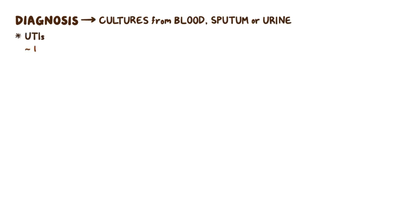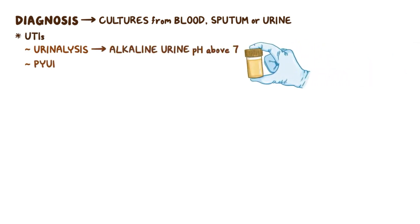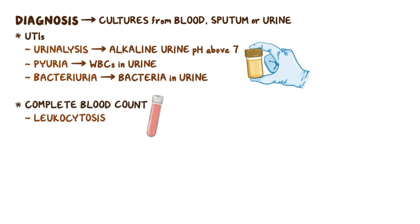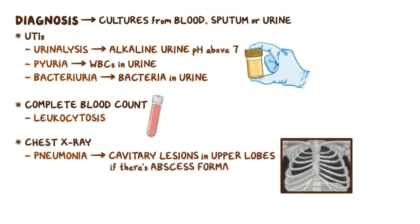For diagnosis, Klebsiella pneumoniae can be isolated in cultures from blood, sputum, or urine, depending on the type of infection. For UTIs, the urinalysis shows an alkaline urine pH above 7, pyuria, which means white blood cells in the urine, and bacteriuria, which means bacteria in the urine. A complete blood count can be done which shows leukocytosis. A chest x-ray can be done in the case of pneumonia, which may show cavitary lesions in the upper lobes if there's abscess formation.